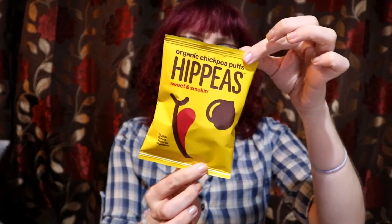Also included in my box was a free little bag of hippies — chickpea puffs — which was just included with my Superdrug order.